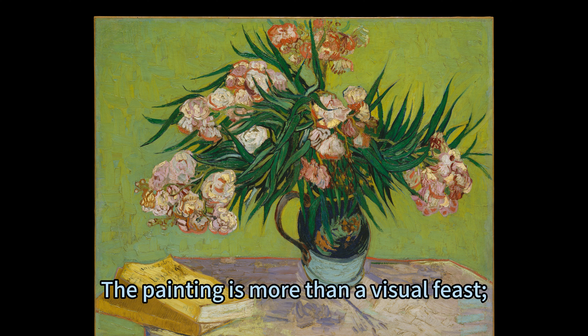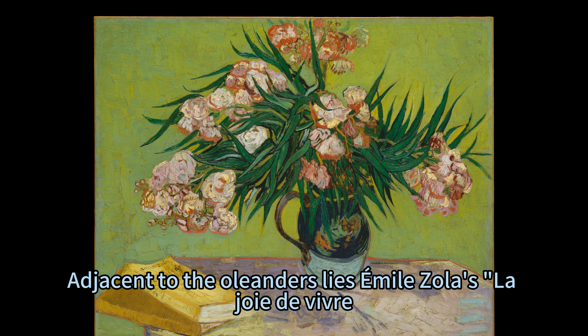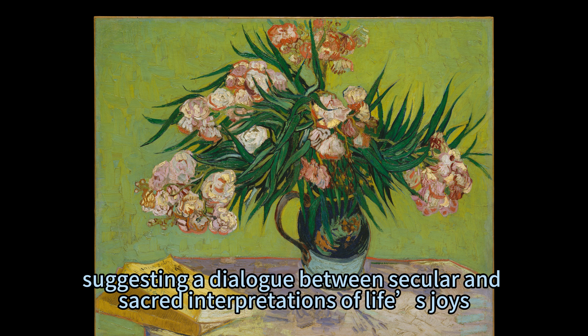The painting is more than a visual feast — it's a narrative intertwining nature and literature. Adjacent to the oleanders lies Emile Zola's novel, which embodies the euphoria and complexities of existence. This intentional placement is reminiscent of Van Gogh's 1885 still life where a book was contrasted with an open Bible, suggesting a dialogue between secular and sacred interpretations of life's joys.